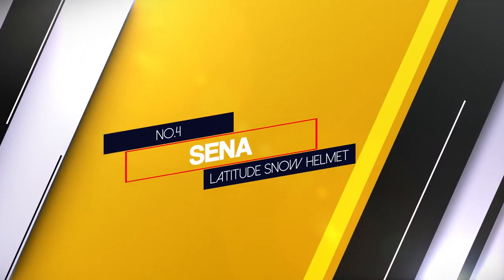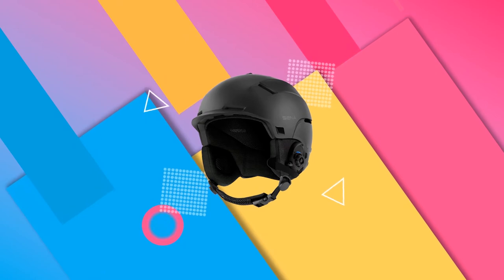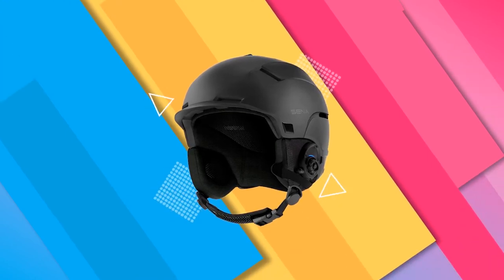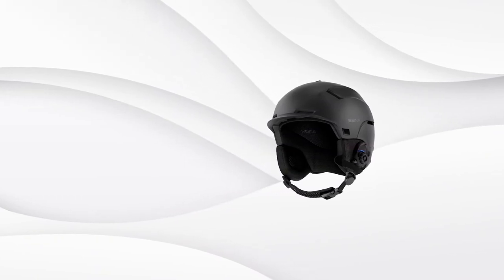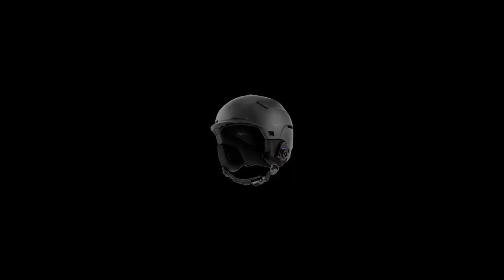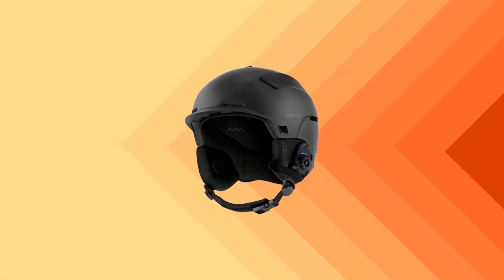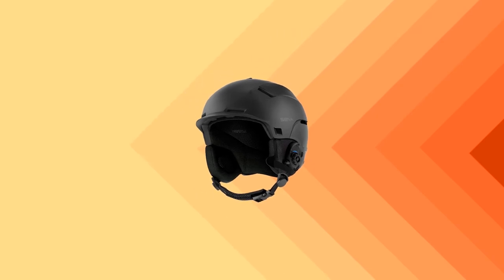Number 4: Sena Latitude Snow Helmet. The Sena Latitude gives you an easy way to stay in touch with friends and family while you ride. It has a 4-way intercom system that offers the best on-snow communication Bluetooth capabilities on this list. The helmet uses a combination of speakers and headphones to deliver quality audio so you can chat with anyone else you are riding with. It also has solid construction using ABS foam that gives you reliable protection from impact and plenty of safety in case of an accident. The helmet is a little bulky and can be uncomfortable for extended use.